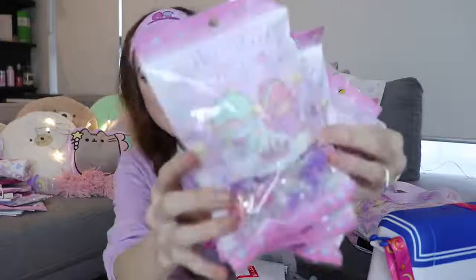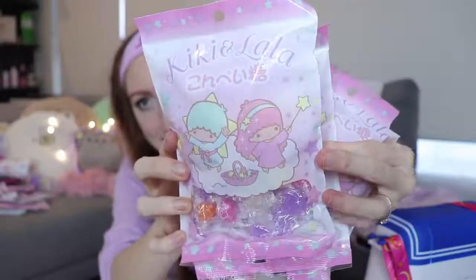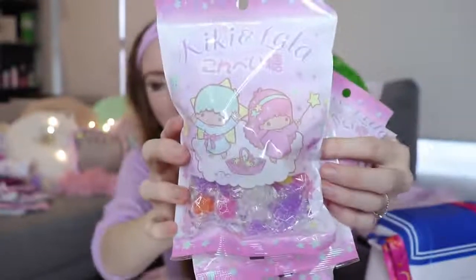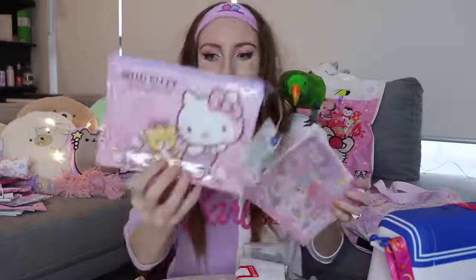I also got these Little Twin Stars Sugar Lollies — they're individually wrapped and they just taste like sugar, like a hundred percent. If you've ever had sugar cubes to put in your coffee, that's what those are. But the packaging is really, really sweet. I couldn't believe I found these in a 100 yen shop — and I feel like I'm just going to stick them on a shelf, another thing I'm not going to eat.